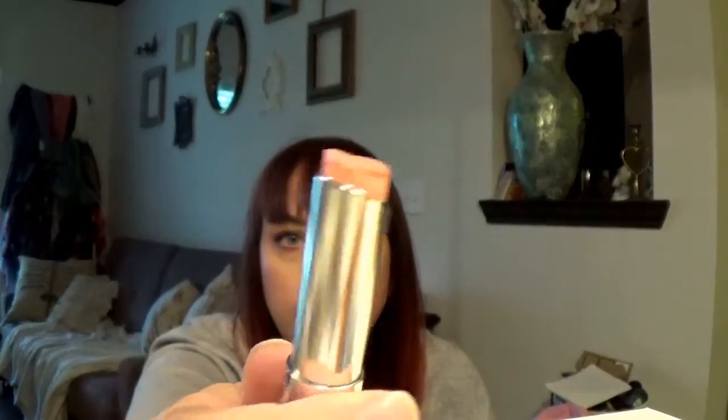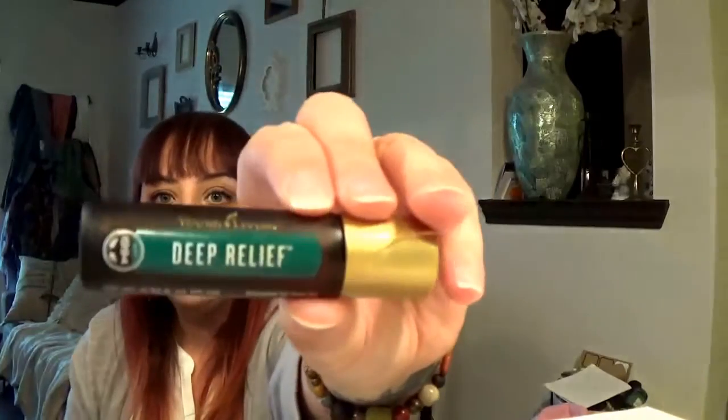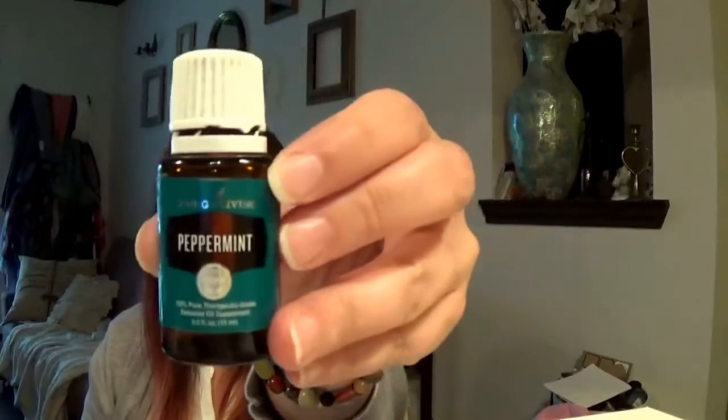I have a Dior Lip Glow Color Reviver Balm. This is the one that kind of transforms your own lip color. Mine's kind of a pink color — you can tell it's been used — and it will evolve more to what your lip color is. I like it. Here's my Deep Relief — that's for any kind of muscle discomfort, below the wellness line sort of thing. And I found my peppermint oil — I just stuck it in here. I can't be without it. I love it.